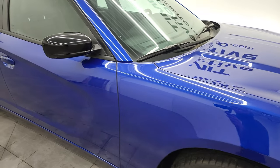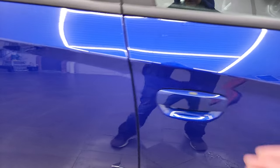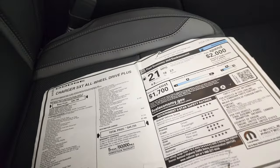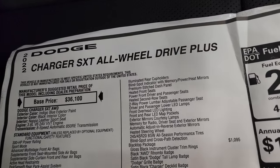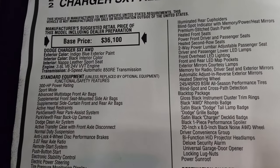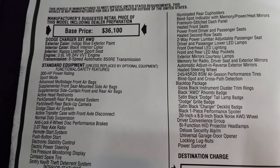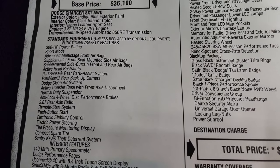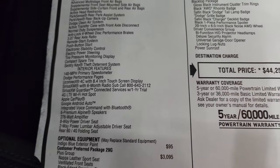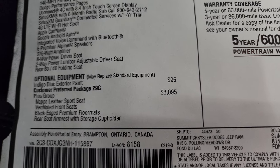You also get the gloss black backs of the mirrors. We're going to go over the window sticker here — feel free to pause this. 2022 Charger SXT All-Wheel Drive Plus, indigo blue with black interior, 3.6 liter and 8-speed automatic transmission, 300 horsepower. Everything on the left is standard equipment; optional equipment starts with the indigo blue exterior paint.